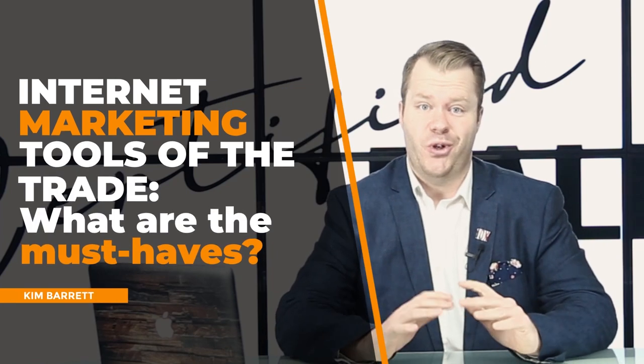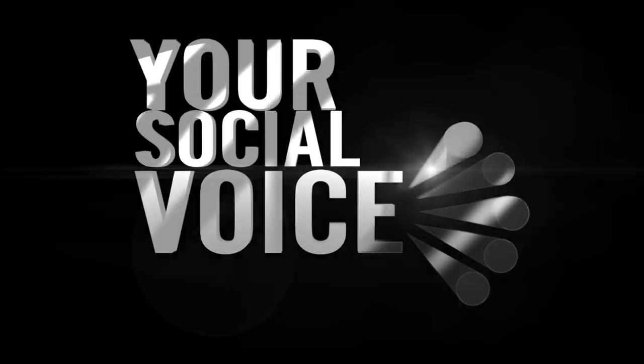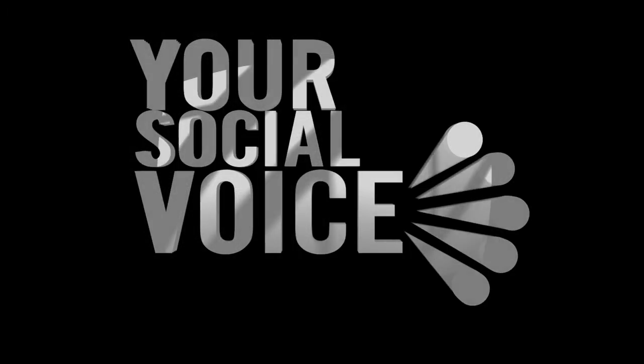Internet marketing tools of the trade — what are the must-haves? Kim here from Your Social Voice. Thank you so much for tuning in. I want to share with you some of the internet marketing tools of the trade that you must have.